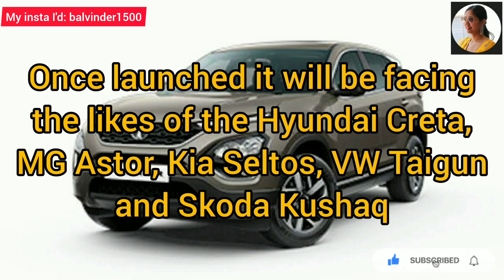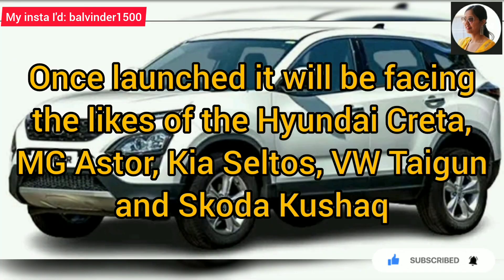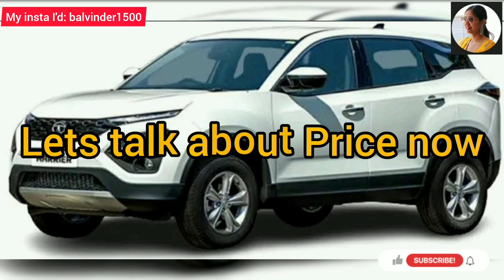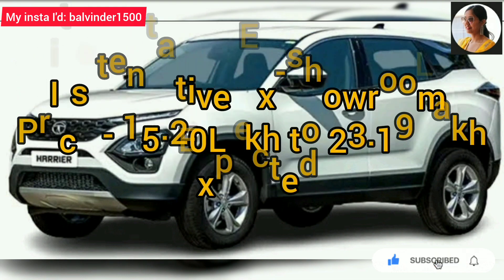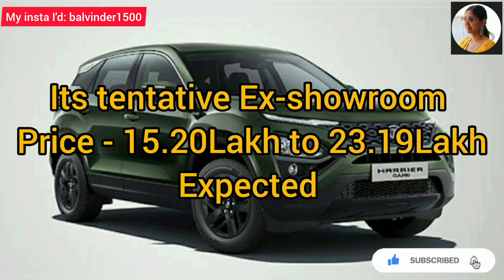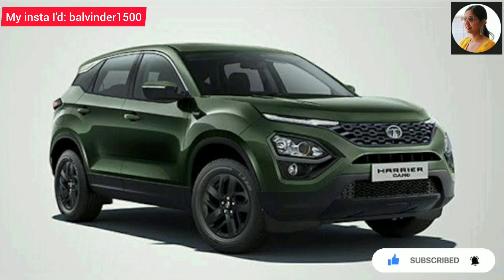After the Tata Harrier launch, it will compete with the Hyundai Creta, MG Hector, Kia Seltos, Volkswagen Tiguan, and Skoda Kushaq. Regarding price, with the added features, Tata Motors is expected to increase the price of the model. The tentative ex-showroom price range is expected to be between 15.20 lakh and 23.90 lakh.